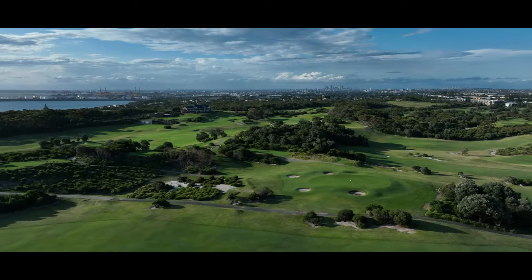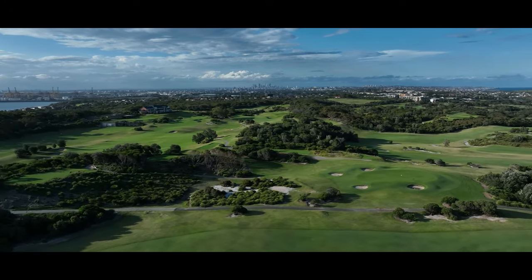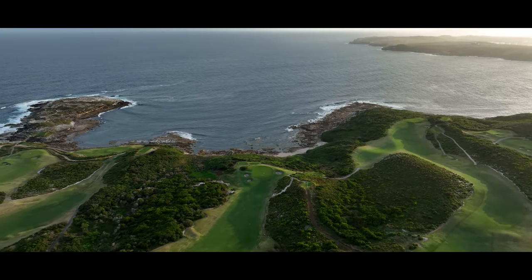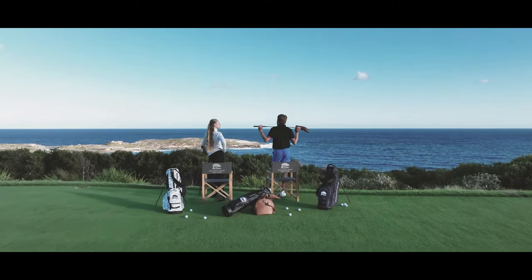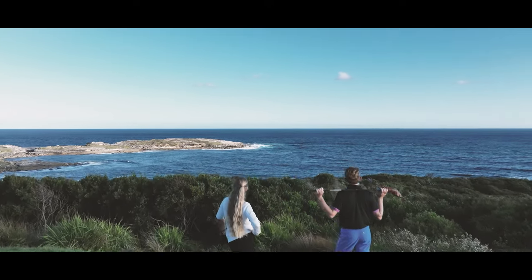A truly great golf course design. Inspired by nature. A once-in-a-lifetime opportunity awaits. It's time to take it all in.